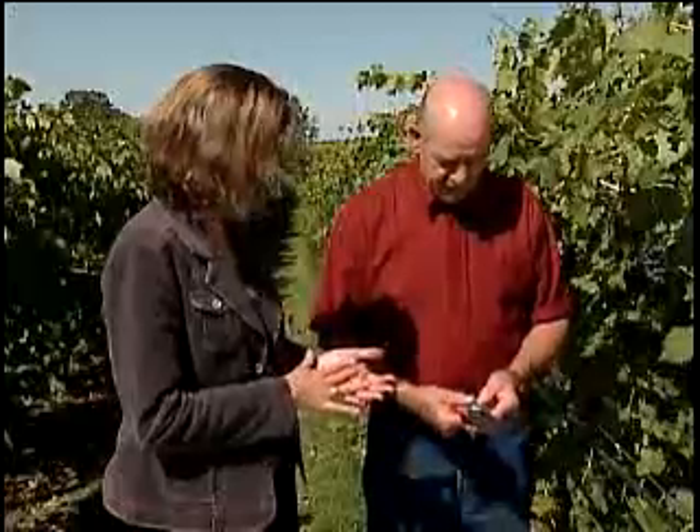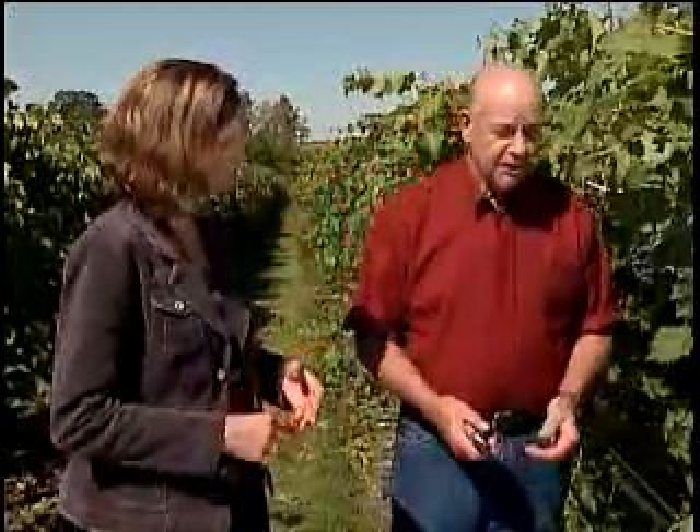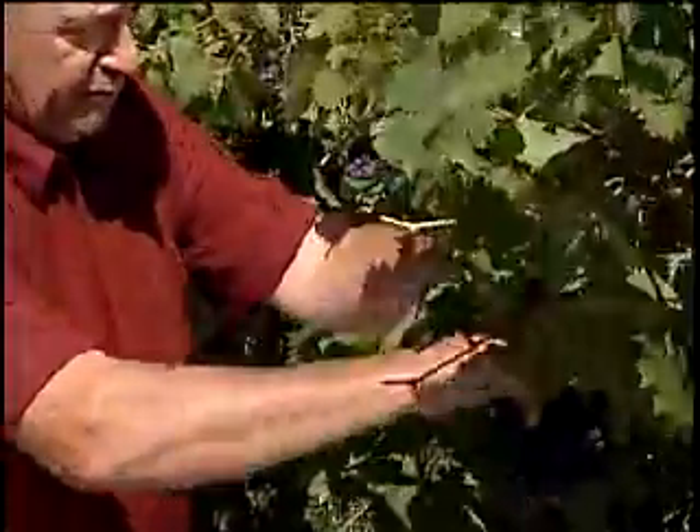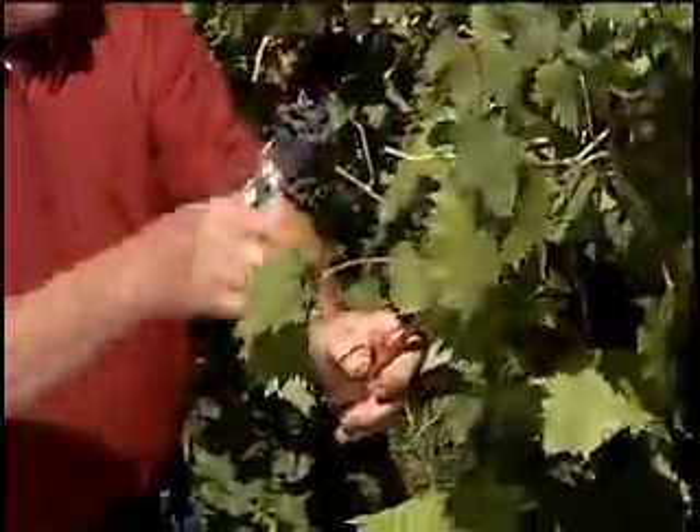How do you prune the vines? We prune every spring — each individual vine. The way we do that is we use renewal spurs and we cut off all of the vines, like this one here. We would take that completely out. Oh, that's quite a bit.